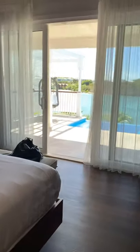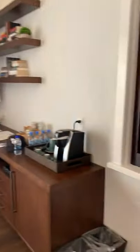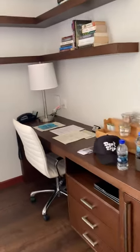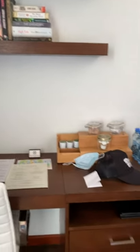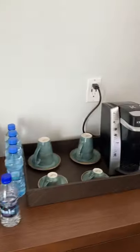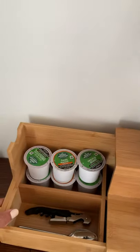Aside from the bed that has direct ocean views, you have your own little desk area. They have some books, which is super quaint. You also have coffee and tea — you've got your Keurig. Everything can be found in here, and you do have a refrigerator as well.